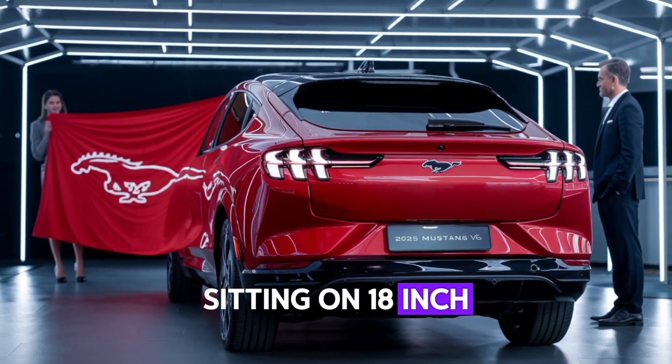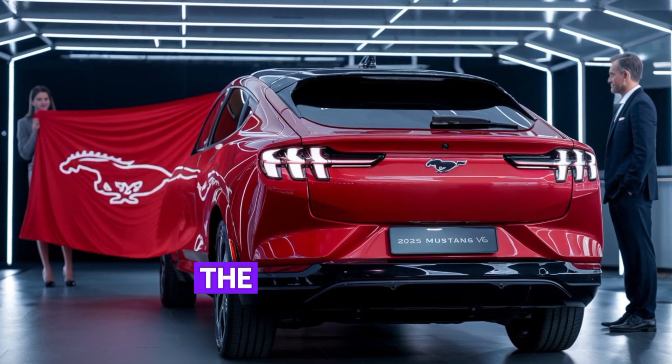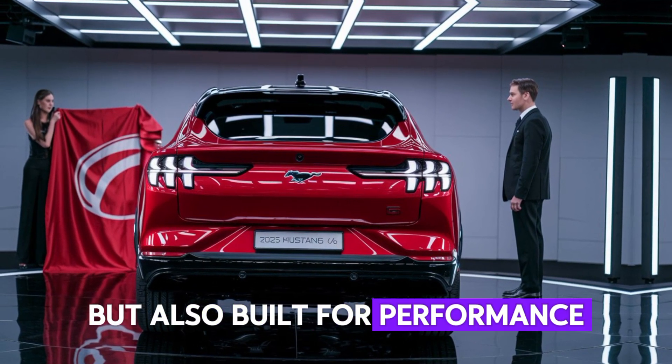Sitting on 18-inch alloy wheels, with sleek side mirrors and sculpted body lines, the Mustang V6 is not only a head-turner but also built for performance.